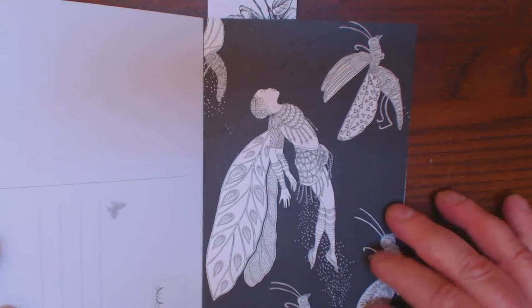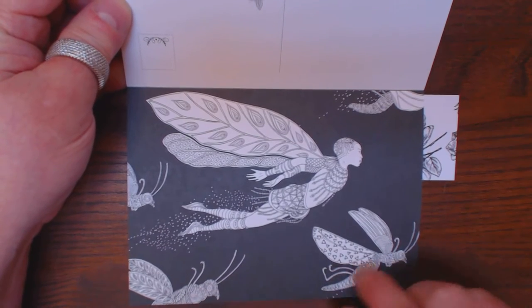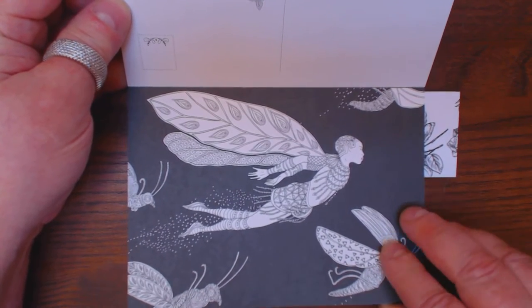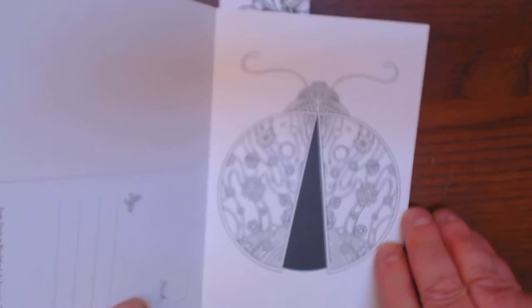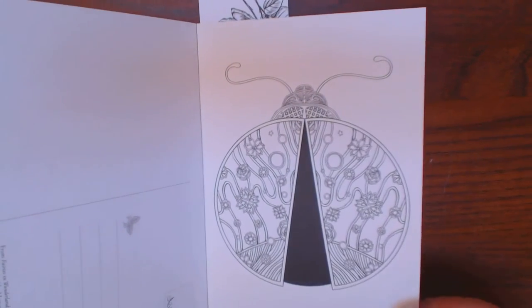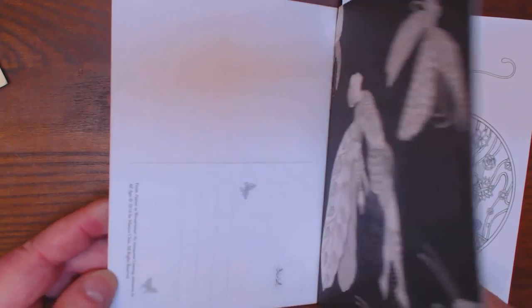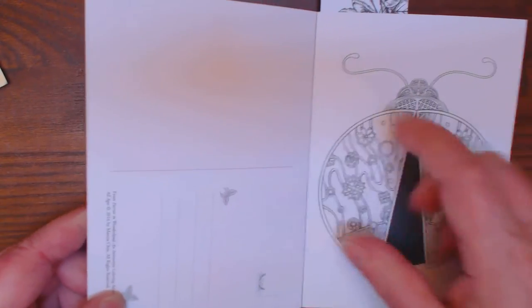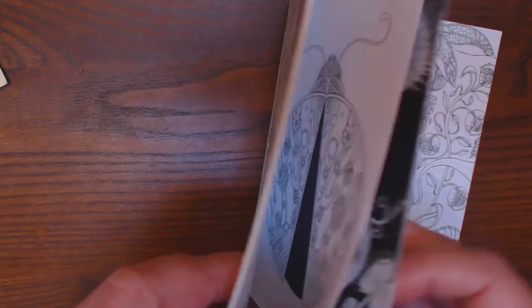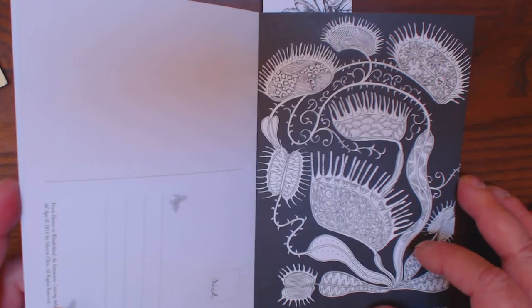I love this one that's got the black background with the little fairy flying in with the flies or dragonflies or whatever they are. In the back, it's like that — just a couple little butterflies on it, a spot for your postage, a spot for your note. Really thick — about 120 pound cardstock. They're really nice and thick.